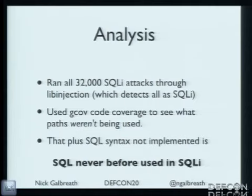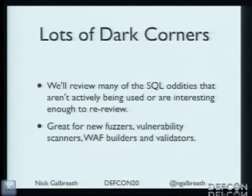There's a bunch of SQL that's laying around that's never been used in SQL injection. Which also means, probably, web application firewalls aren't detecting it either. If attackers don't know about it, it's unlikely defenders do too. So what I'm going to do is walk down the list of a lot of dark corners in SQL — some you may know, some you may not. This is going to be great for building new fuzzers, vulnerability scanners, and on defense, people detecting stuff.